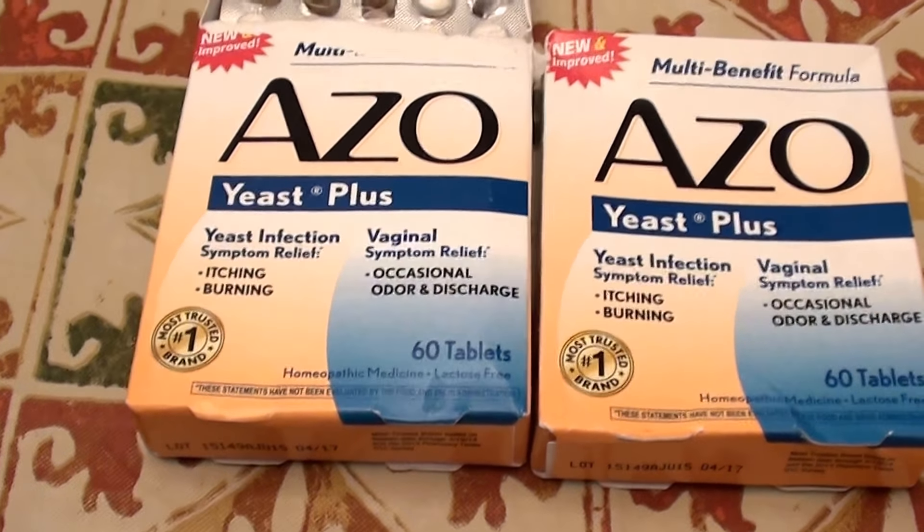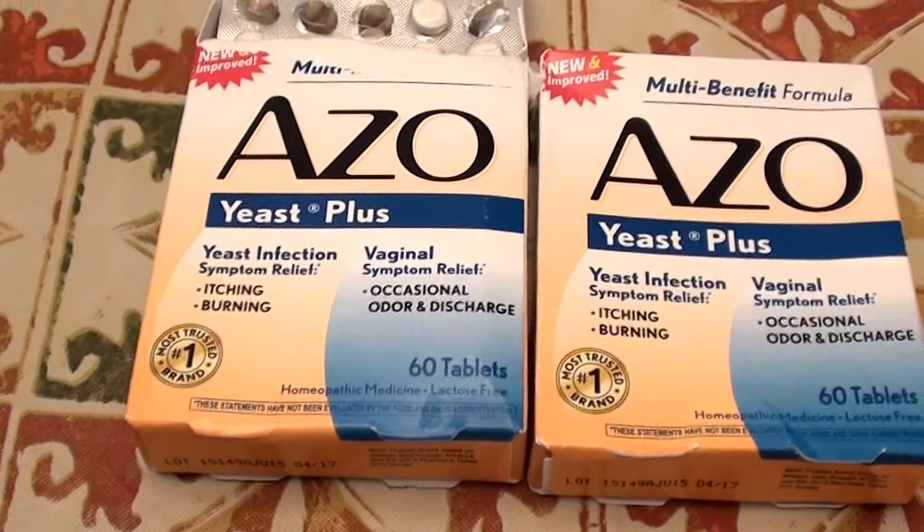I think I paid about eight or nine dollars per box. I originally started out buying three boxes of these and I completely used one box already. So these are the AZO Yeast Plus — multi-benefit formula for yeast infection symptom relief from itching and burning, vaginal symptoms relief, occasional odor and discharge. 60 tablets per box.